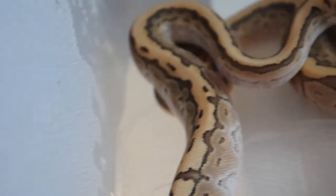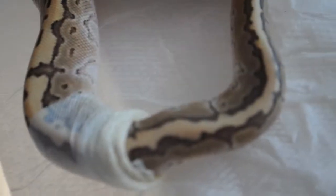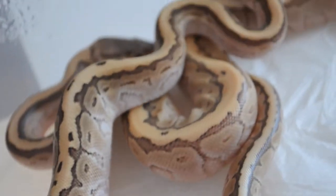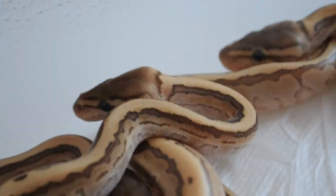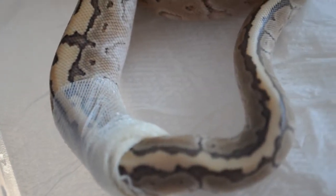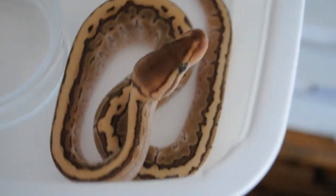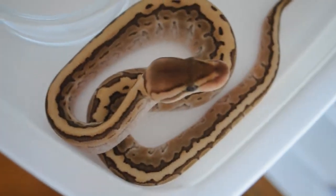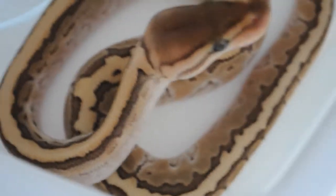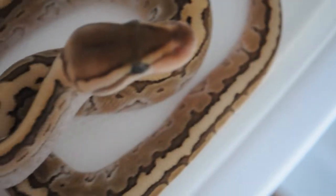We should see shortly how it will look after the shed. Let's go ahead and see how it looks. Okay, so here is the male — I already checked. This is the very first kingpin male after its very first shed.